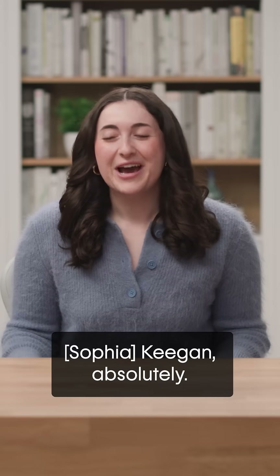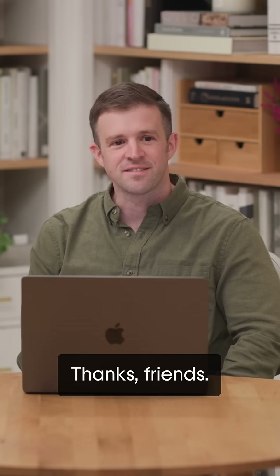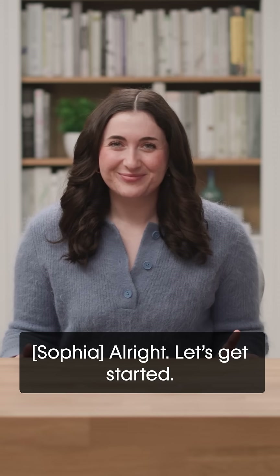So I can take it? Keegan, absolutely — you got this, Keegan. You made the quiz. All right, let's get started.